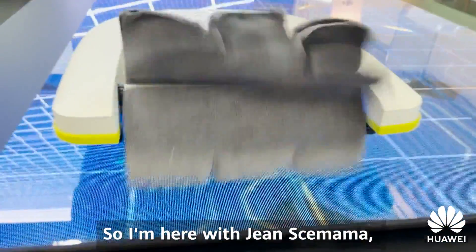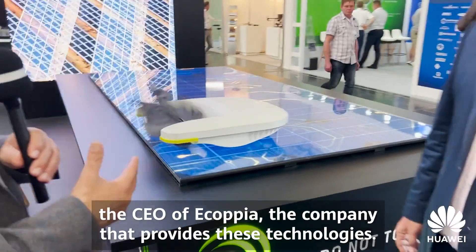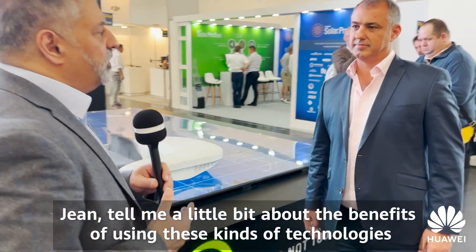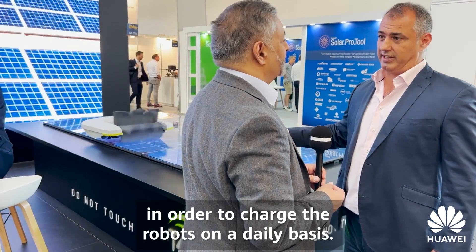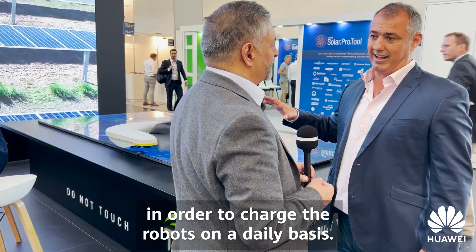I'm here with Jean Semema, the CEO of eCOPIA, the company that provides these technologies. Jean, tell me about the benefits and underlying technologies. This technology is designed to make very frequent cleaning on solar panels. We use dry cleaning — no water — and we're not drawing any resource from the solar site. We have our own solar panel to charge the robots on a daily basis at night.